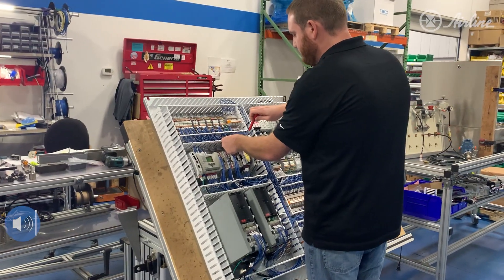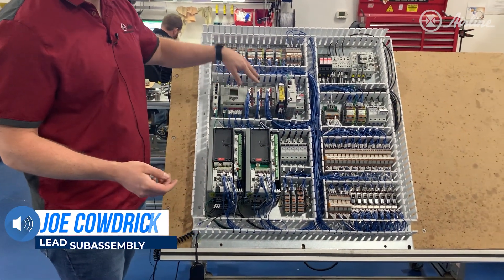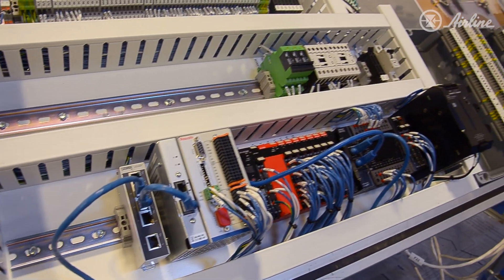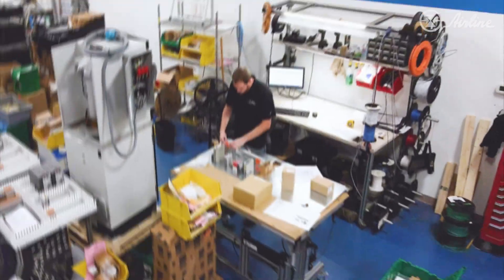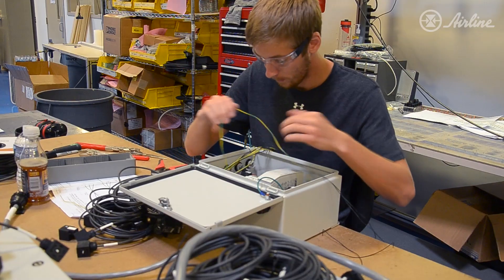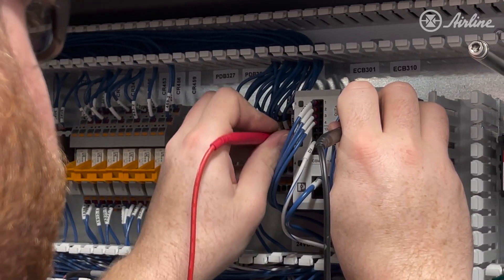We do custom panels, more one-offs. All of our engineered solutions go into these relay logic and PLC logic panels. An engineer gives us a schematic and a build package. We have to lay it out, machine it, wire it to customer specs, put it in the box, and then things get programmed and tested based on whatever the application is.